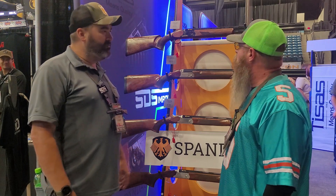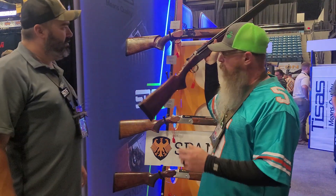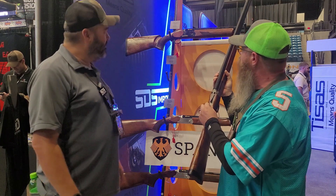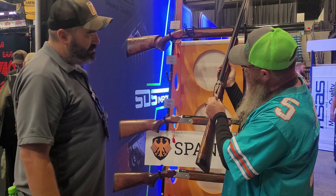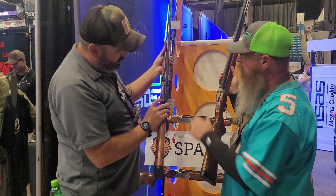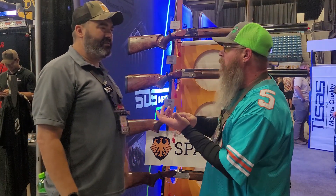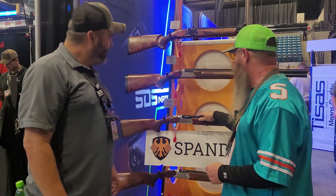One of the things on both models is the indicator for switching which barrel fires first — you can switch it so the bottom barrel or the top barrel fires first with the trigger pull. But the markings on a lot of guns I've seen have no markings at all — you just guess. On this one the red means top fires first and white means bottom fires first. On the Premier, you've got 'O' and 'U' — so over fires first or under fires first. It's nice to have those clear markings; even on the field models they've got the same thing, marked really well.